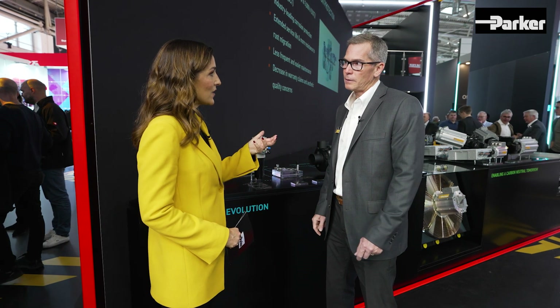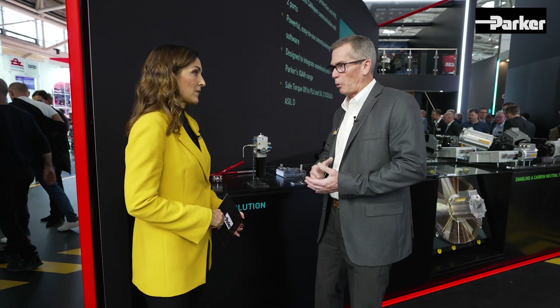What challenges are your customers facing with those products? Getting a reliable product that's going to work for the same amount of time and length as their current product, which is typically diesel. We're switching them in a lot of cases from diesel to gas. Natural gas as well as hydrogen are stored at much higher pressure on board, and they're also smaller molecules, so you want to make sure you have the proper sealing installed in the system.